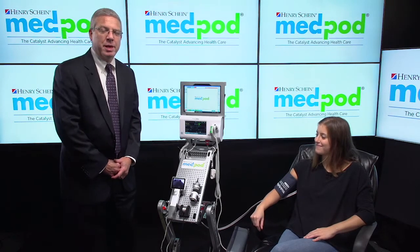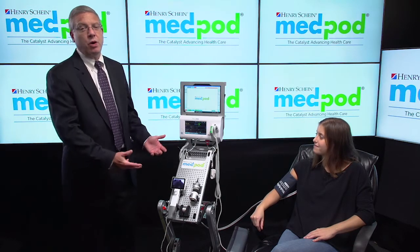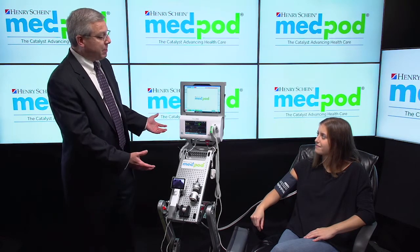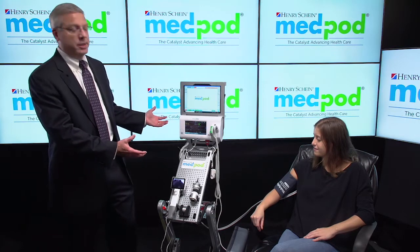Hi, I'm Todd Stack, and I'm here to perform a demonstration of the MedPod Mobile Dock 2 from Henry Schein. The MedPod Mobile Dock is part of a line of hardware offerings from MedPod. The beauty of the Mobile Dock is that it folds into a travel case, weighs approximately 31 pounds, and you bring it to where the patient is.